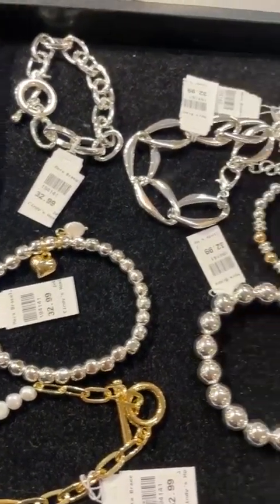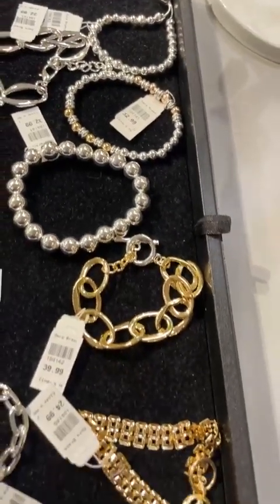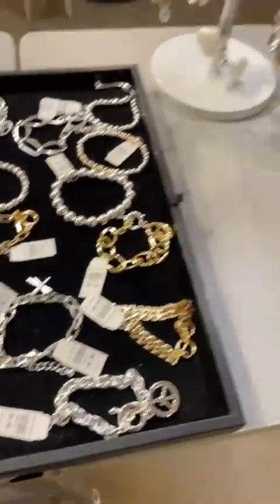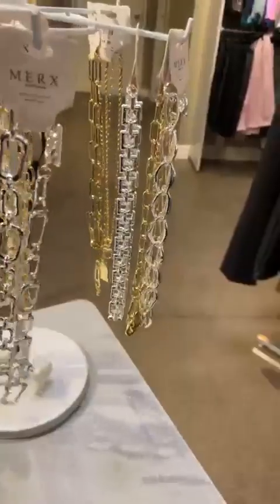With Mother's Day coming up in a little bit, Easter, birthdays, anniversaries — these will all be on display. I'm going to show you the necklaces that we've got as well.